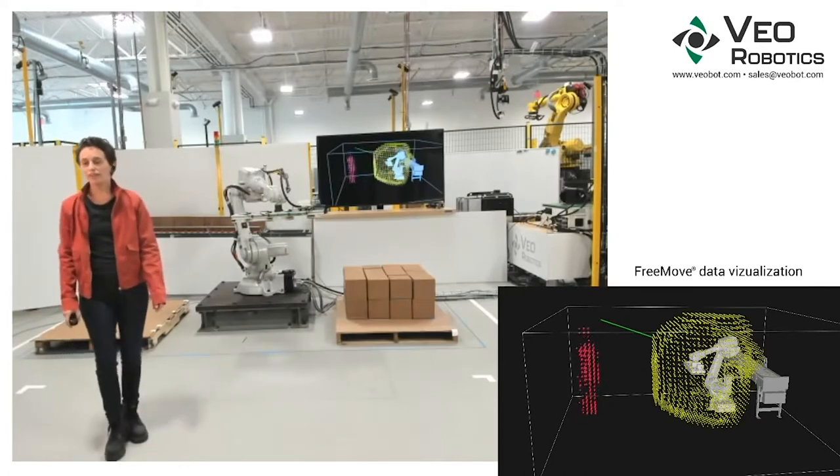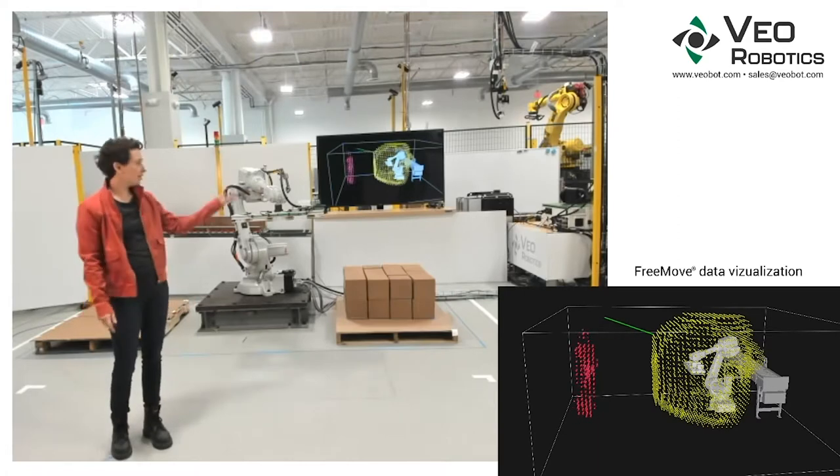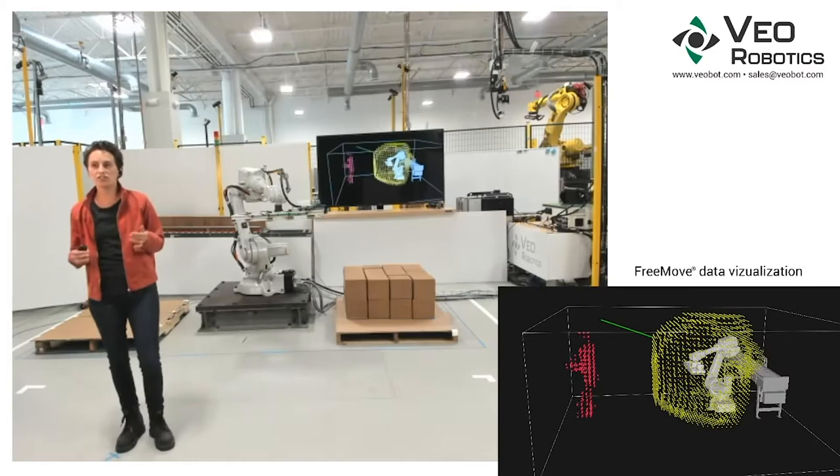Welcome to Veo. My name is Clara Vu. I'm Veo's CTO and one of the co-founders. My colleague Brad here will be navigating our data visualization software, which you can see at the bottom of the screen. Our sales team is moderating chat on our virtual booth. Please send all questions to the chat for them to read off at the end of the demo.